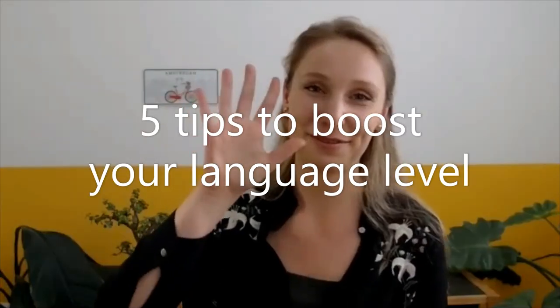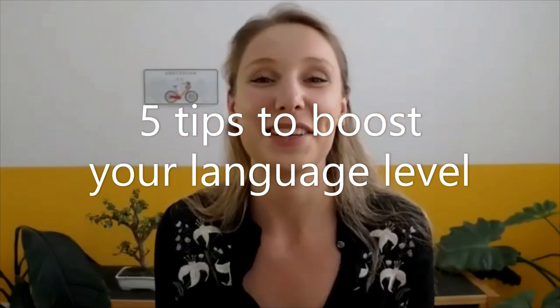Hello and welcome to this video in which I will be sharing five tips with you that you can apply overnight in order to boost your language level. So in case you're a little bit insecure about your language level right now and you want it to be higher, more fluent, more conversational, then this is the video for you. So let's go!